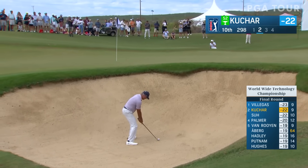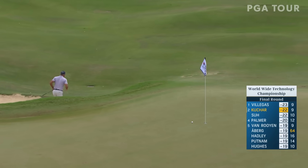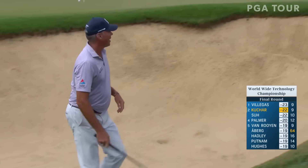He is looking right at the flag. He sees no slope at all here — he's going to take a direct line. Wow, he took a big risk and it paid off.